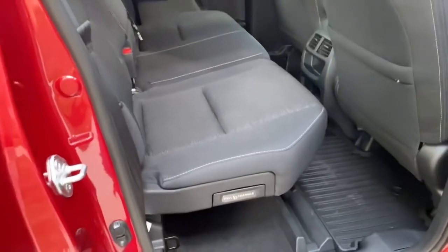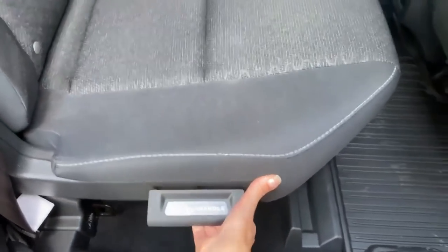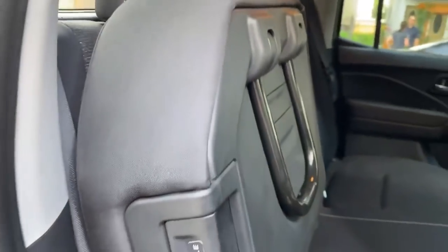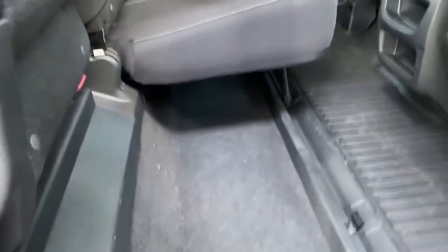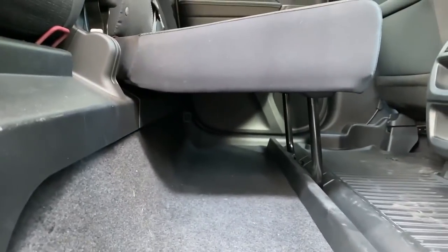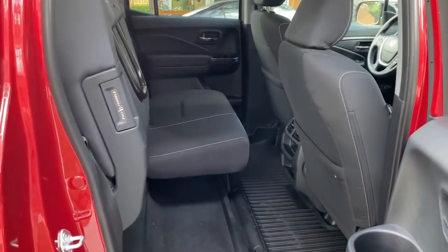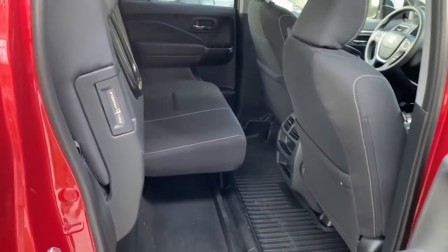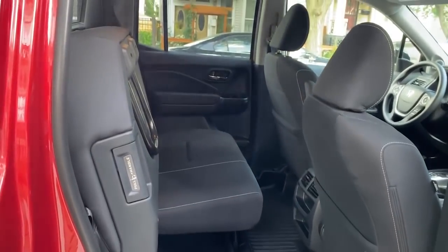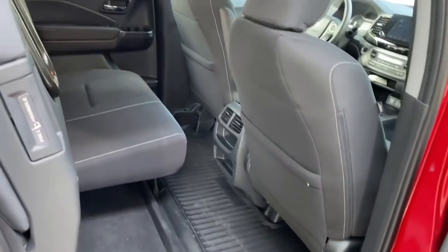The big thing to show off back here is that these seats flip up. You simply press that and pop it into place, which gives you some under-seat storage. You could put a bin in there if you wanted. But the other thing it does is open up the space to allow for putting larger items back here — boxes or even bikes; I've seen Honda put bikes back here. It gives you a little more flexibility in terms of interior storage capacity, and I definitely like that.